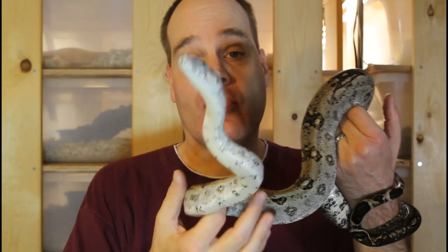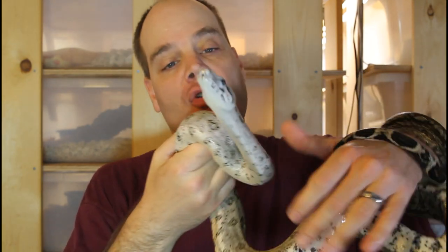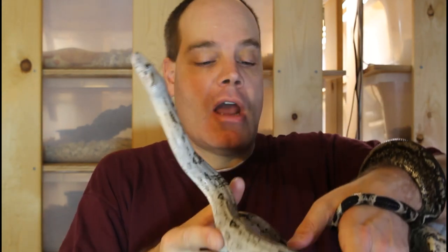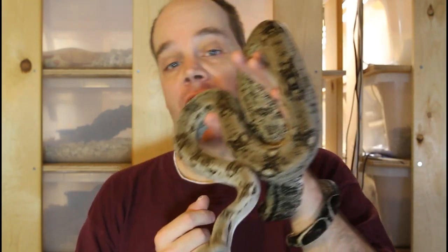Quaqui boas are really enjoyable to handle. This guy in particular is a seven year old male who sired his first litter of babies this year. Just an enjoyable animal to handle because he moves around but not too much, and he holds on but not too tight. I can hold them in one hand. It's kind of like a pint-sized boa that has all of the behaviors and all of the cool traits of the larger boa constrictors.